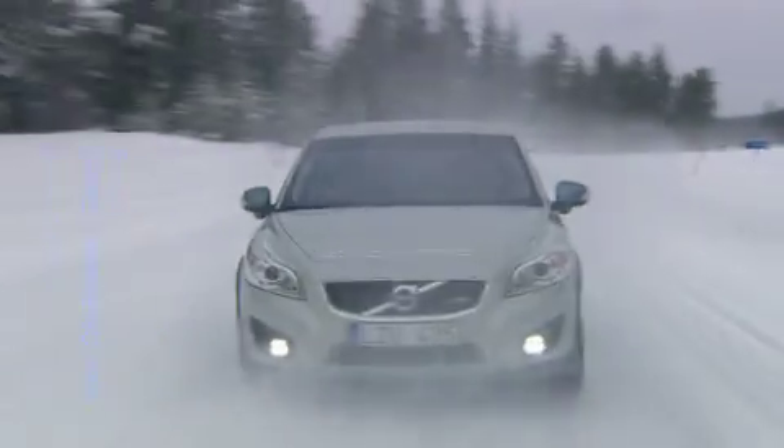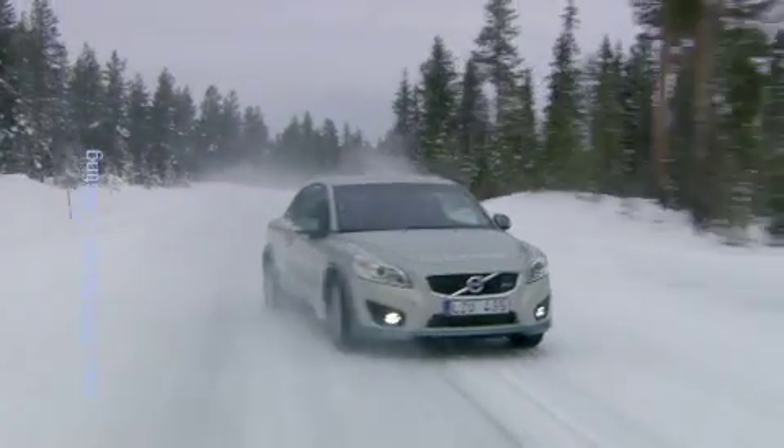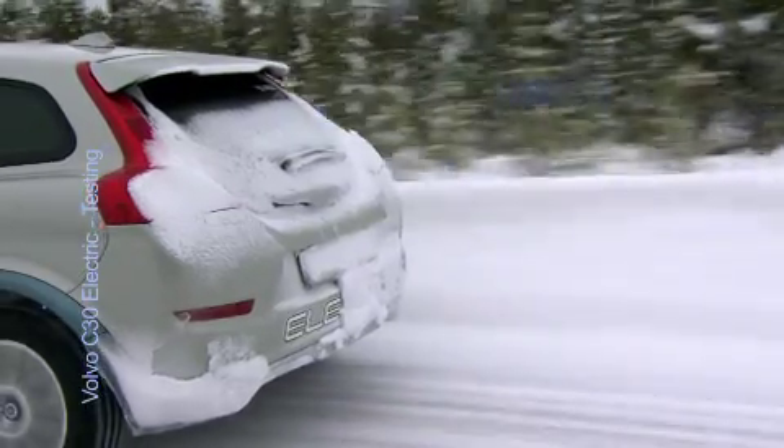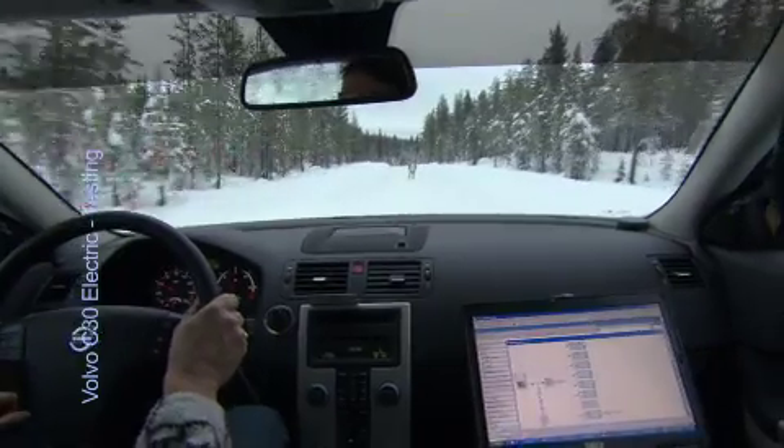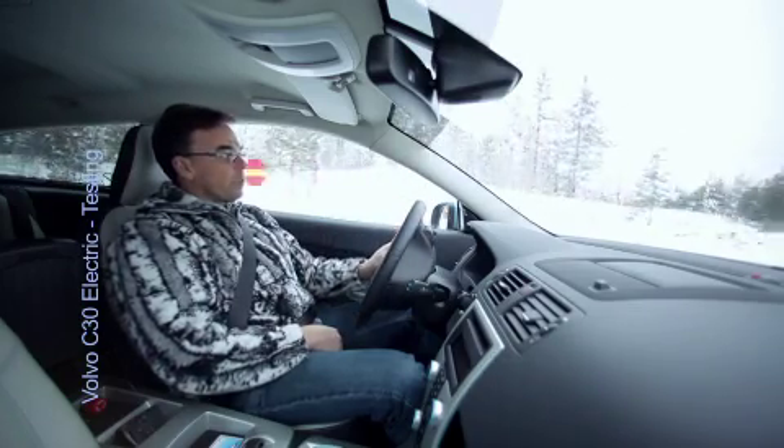This of course in normal temperature, hot climate, and this week in cold climate. When the temperature in northern Sweden was below minus 30 degrees, the car was functioning great, I must say.